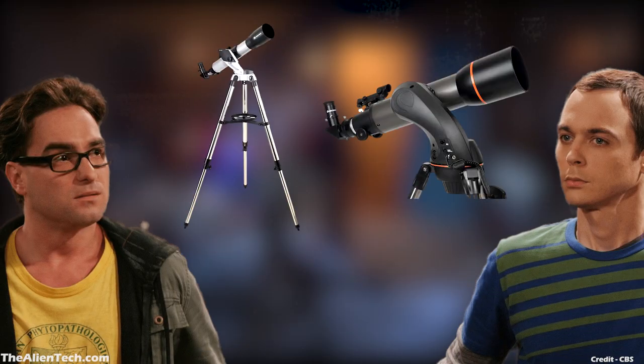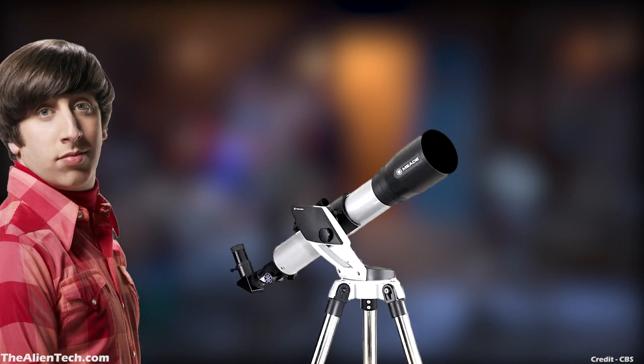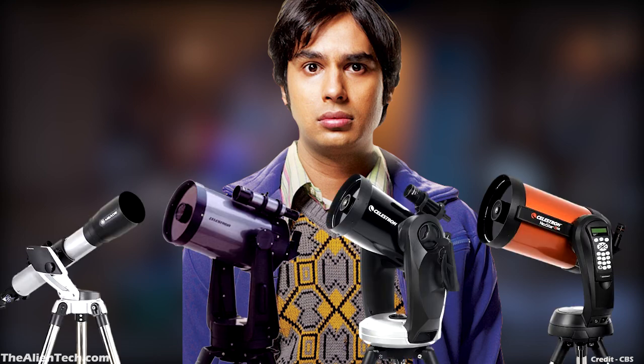Overall, in the Big Bang Theory, Leonard and Sheldon own two telescopes, but we never saw their two telescopes together in one scene. Howard owns a small beginner refractor telescope. And being the astrophysicist, Raj owns four telescopes, out of which three are the most modern and professional telescopes.